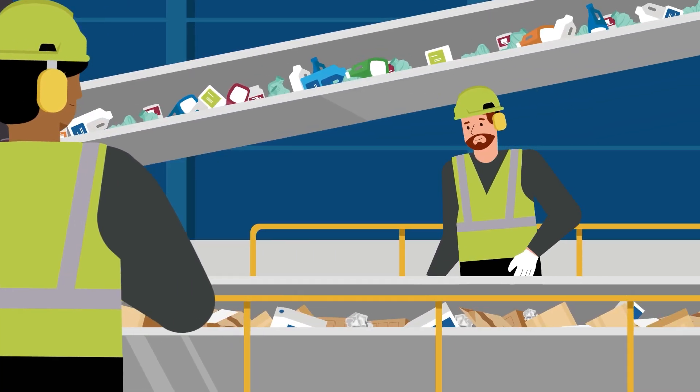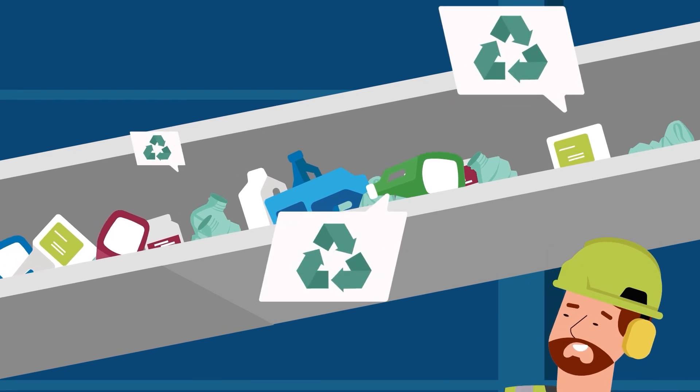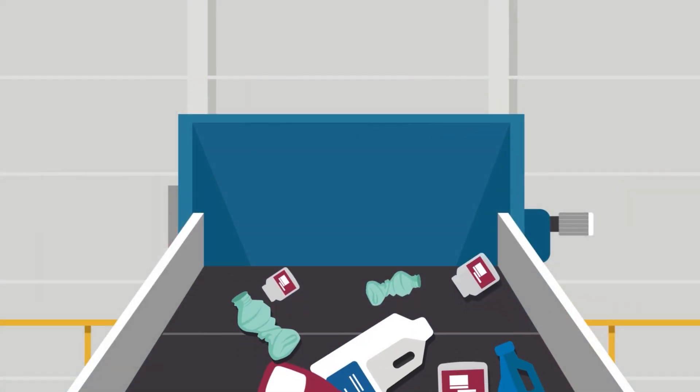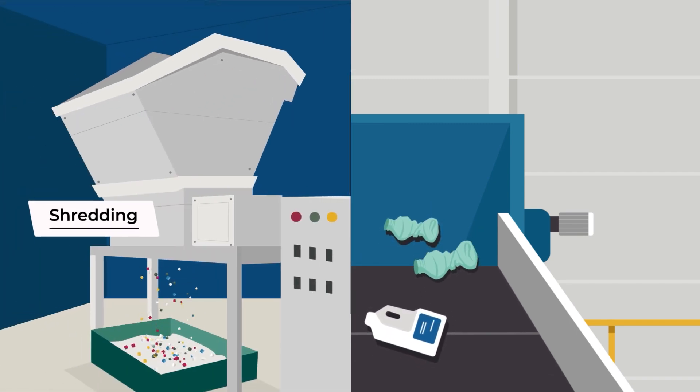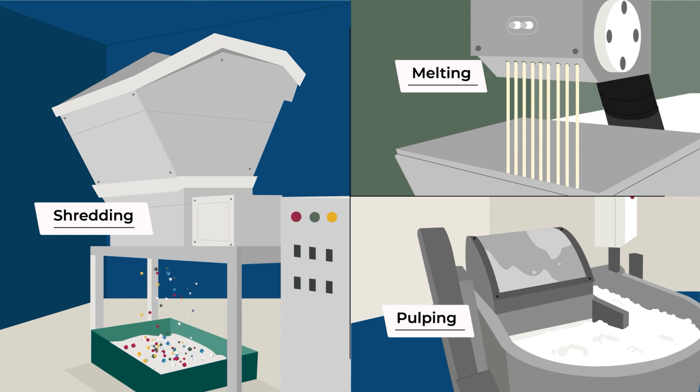The sorted recyclables undergo processing and preparation to transform them into valuable resources. Various recycling processes such as shredding, melting or pulping are employed to turn the recyclables into raw materials for manufacturing.